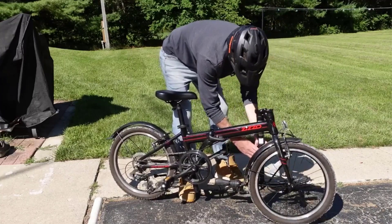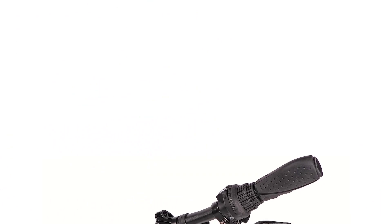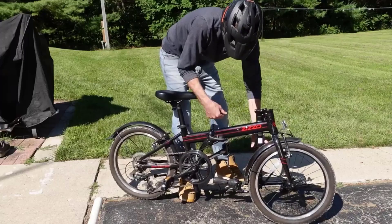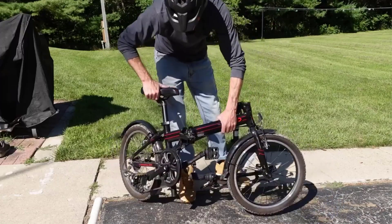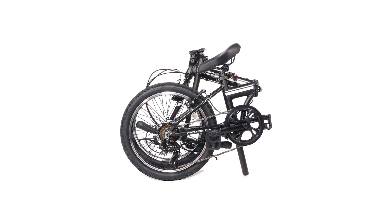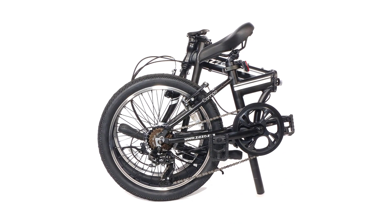Overall, the Campo is a fantastic budget-friendly folding bike option that has received excellent reviews from users. I was impressed with the Campo; however, compared to my experience riding the Urbano, I definitely noticed some compromises in its performance to deliver the lower price point. This is best explained by comparing the two bikes head-to-head.